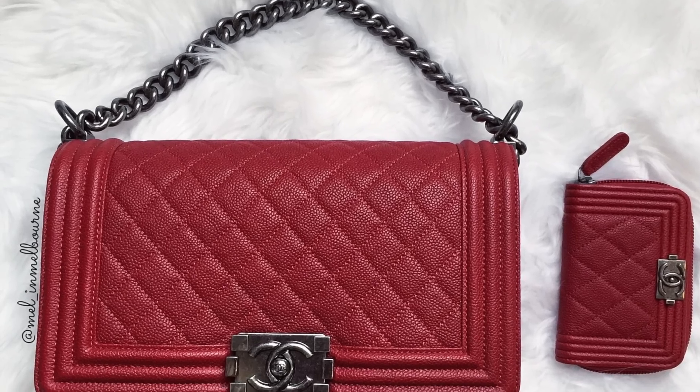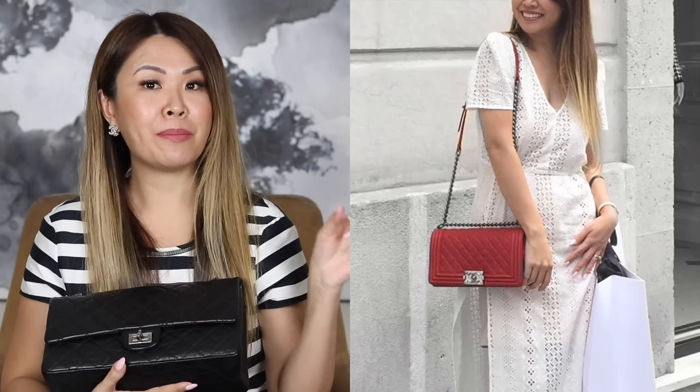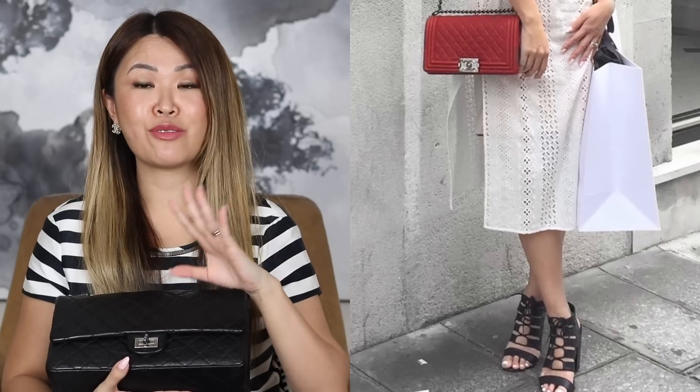I do trust her so much that — because I saw this deal and I couldn't resist — I looked through my collection and I am putting a bag up for sale. It is my gorgeous Chanel red boy bag. It is in really good condition. I think I just went a little bit overboard with my Chanel boy bags — I have three. So in order to get this, I'm going to sell one of my other bags. If you're interested in that bag, Sandy has it for sale on her Instagram, and you're going to get it for a really good price.